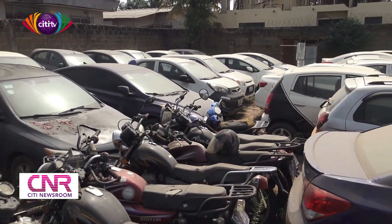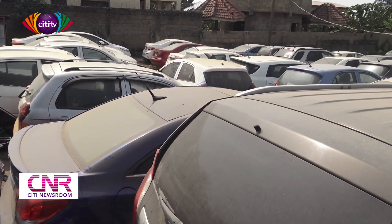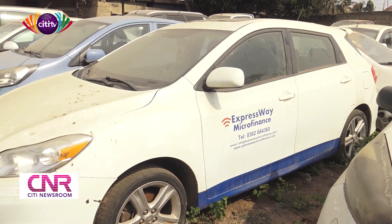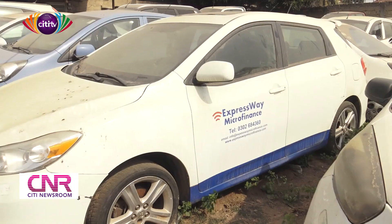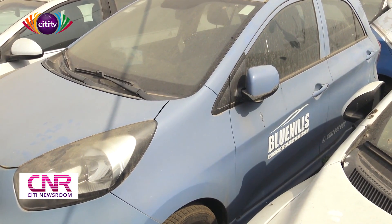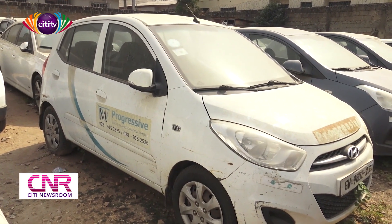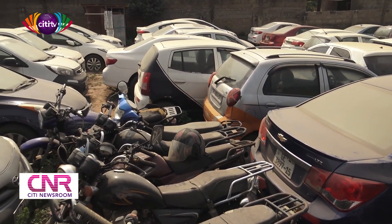The branded companies we're seeing here include Multibility Microfinance, DPF Microfinance, Nationwide Microfinance, Home Support Allied Microfinance, Expressway Microfinance, Melbourne Microfinance, Blue Hills, Wintrust, Goldman Capital, and AN Microfinance. Those are some of the companies we see branded on these vehicles. The others are not really branded cars.